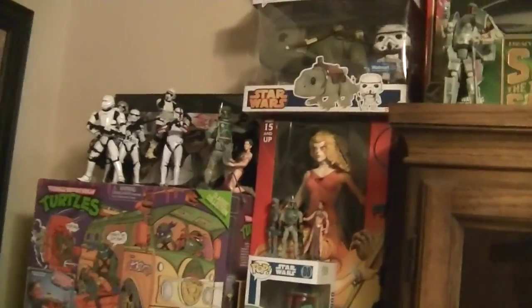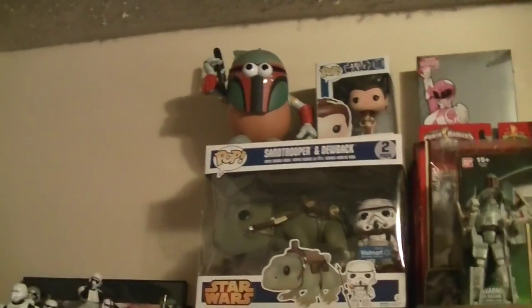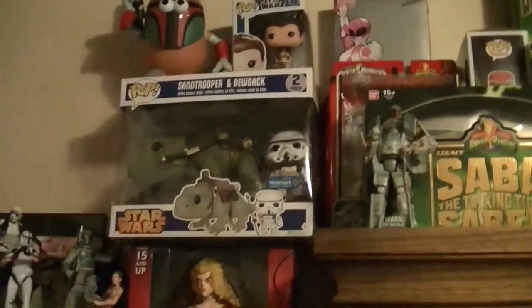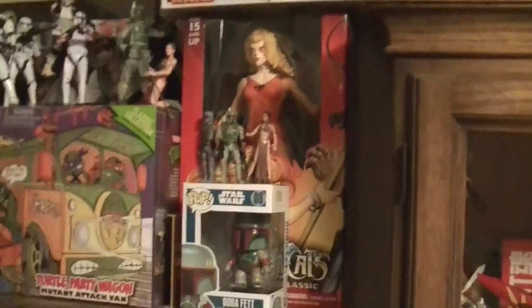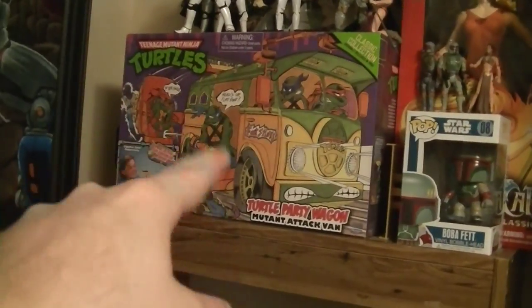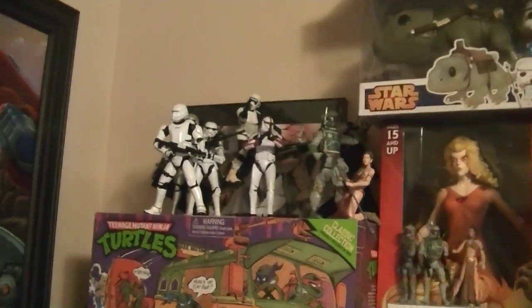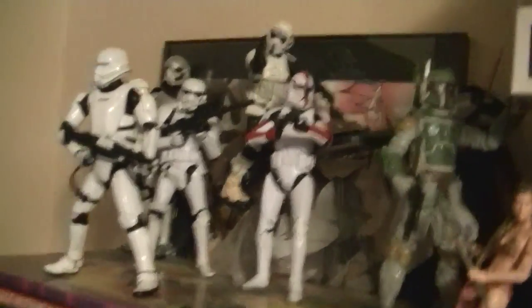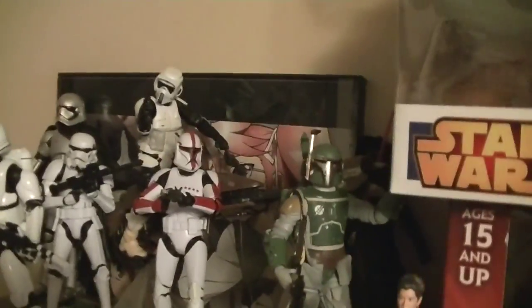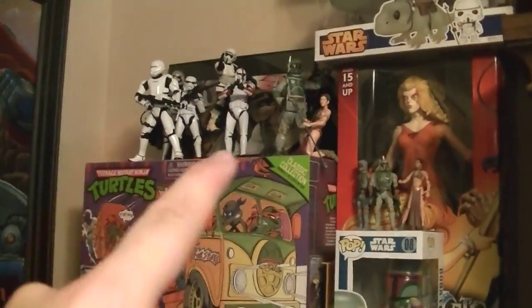Starting up here is mainly a crap ton of random toys, because right up here we have most of my Star Wars stuff — like the Mr. Potato Head Boba Fett, some Pop figures, a giant Cheetara, another Boba Fett, the reissue of the classic Turtle Van from the first run, and some of my Black Series Stormtroopers and Boba Fetts and some of the new Elite Action figures. A High School of the Dead poster is kind of hidden in the back, because my little brothers can't see what's on that poster.